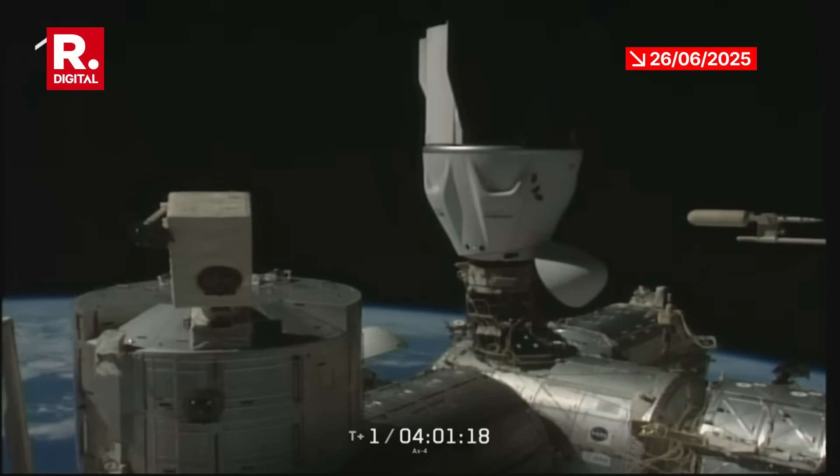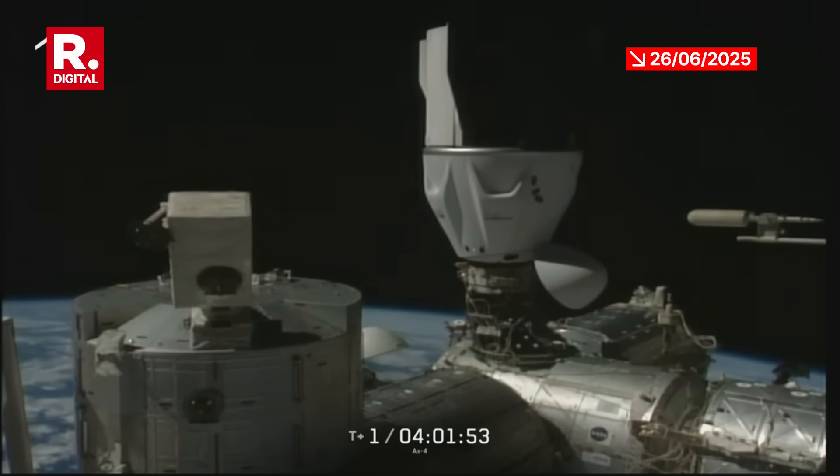The two sets of six hooks — twelve in total — will drive as ring retraction is in progress. Axiom Mission 4 and its Commander Peggy Whitson, Pilot Sławosz Uznański-Wisniewski, and Mission Specialist Tibor Kapu of ESA Hungary, along with crew member Shubhanshu Shukla of India, have arrived at the International Space Station with contact at 5:31 AM Central, 6:31 AM Eastern, as the two were orbiting over the North Atlantic.